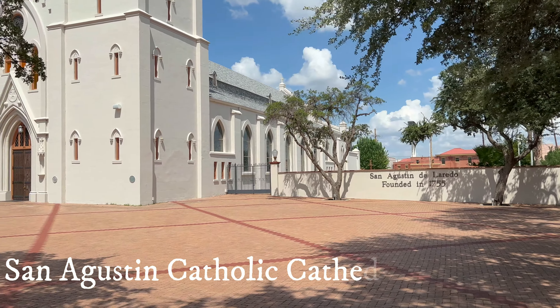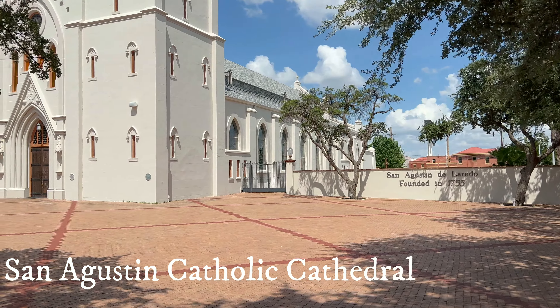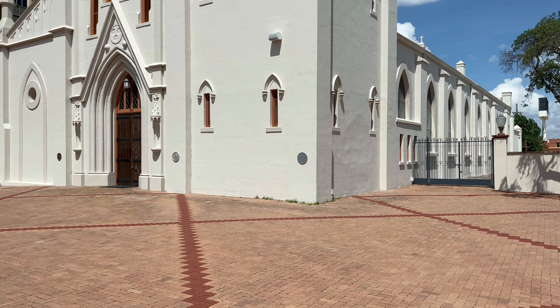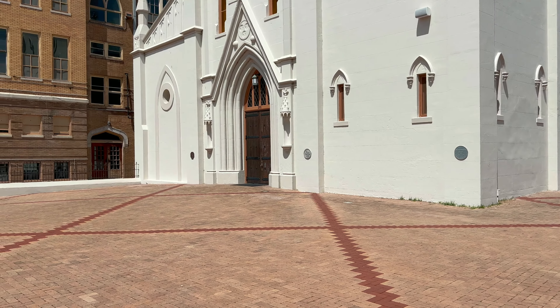The first stop on our tour is the Cathedral of San Agustin. It dates all the way back to 1872 — that's when this church was erected — but it stands in the place of an ancient Spanish colonial settlement, Villa de San Agustin de Laredo, which was here from 1755, some hundred years before the church was built.